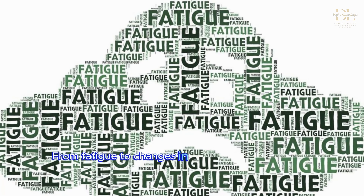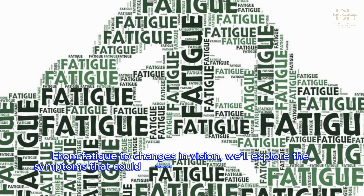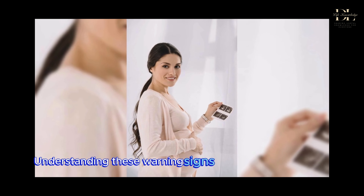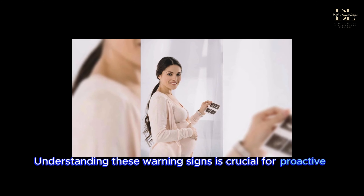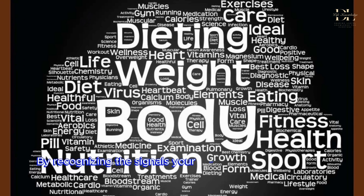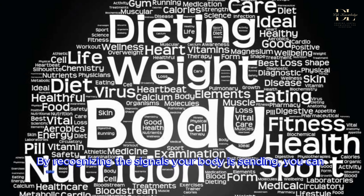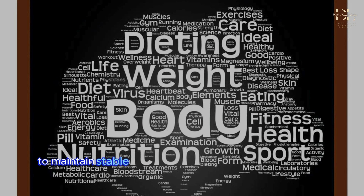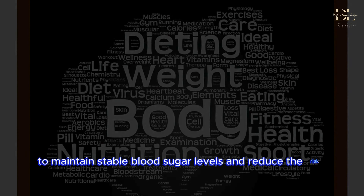Welcome to our video on understanding the warning signs of unstable blood sugar levels. We'll delve into 7 key warning signs that your blood sugar might be out of balance. From fatigue to changes in vision, we'll explore the symptoms that could indicate a need for closer monitoring and potential intervention. Understanding these warning signs is crucial for proactive health management. By recognizing the signals your body is sending, you can take steps to adjust your diet, lifestyle, and medical care to maintain stable blood sugar levels and reduce the risk of complications.